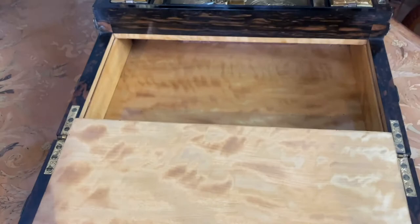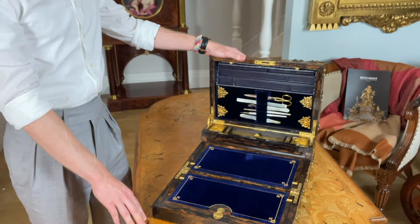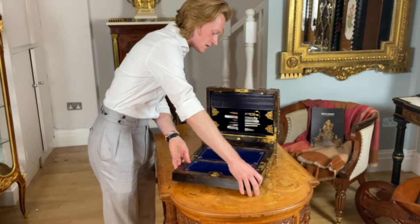They exhibited at the Great Exhibition in London of 1851. When this box was made, right about 1870, we know that they employed over 150 workmen at their Regent Street workshop.